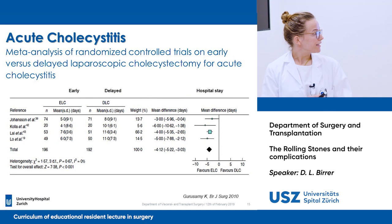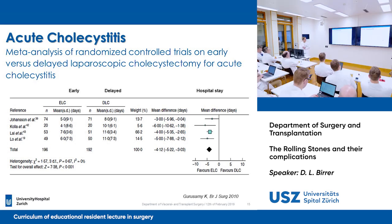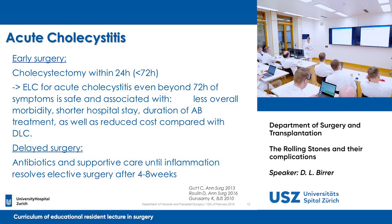Looking at the meta-analysis comparing different randomized trials on early versus delayed laparoscopic cholecystectomy, it is also in favor of early laparoscopic cholecystectomy. HULA published in 2016 a study showing that early laparoscopic cholecystectomy for acute cholecystitis can be performed safely even 72 hours after the beginning of symptoms and is still associated with less overall morbidity, shorter hospital stay, and shorter duration of antibiotic treatment, as well as reduced cost compared with delayed cholecystectomy.